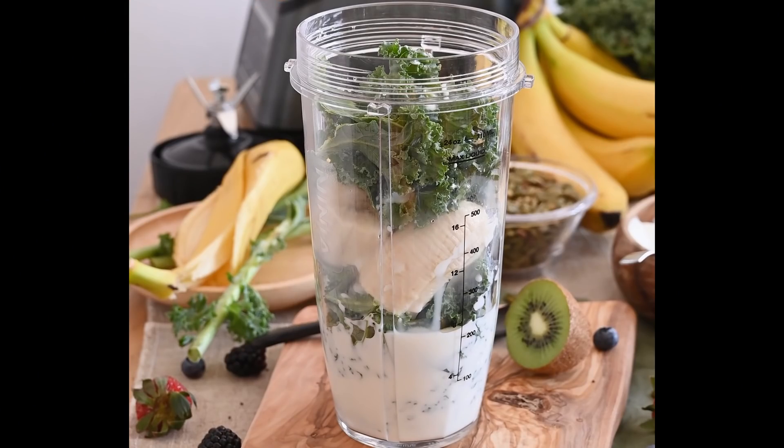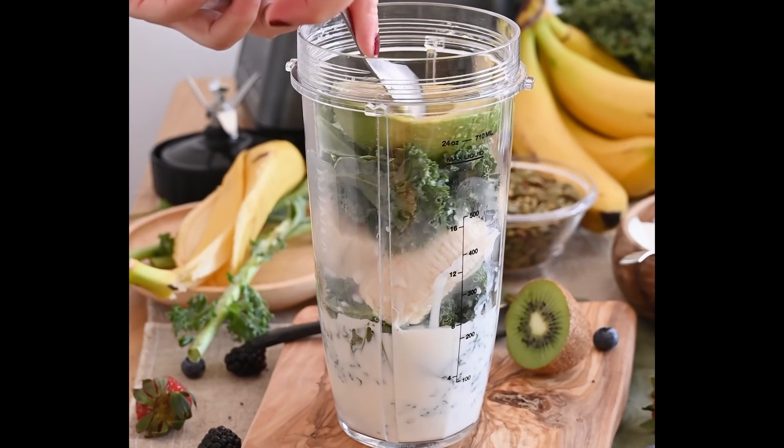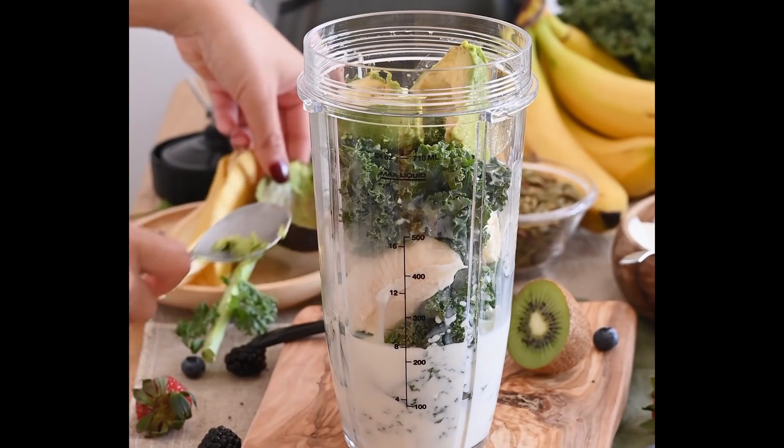Smoothies are great vessels for sneaking in foods you never have the chance to eat or aren't getting enough of. You can add spinach leaves for a nutrient boost without really affecting the taste, or add zucchini to give a nice creamy texture while adding nutrition. Adding white beans is a great way to get more protein, adding oats is a great way to get more fiber, and I also love adding some seeds to my smoothies for another little nutrient boost.